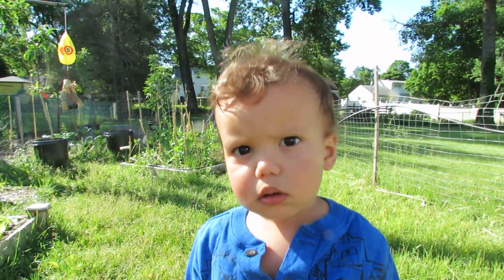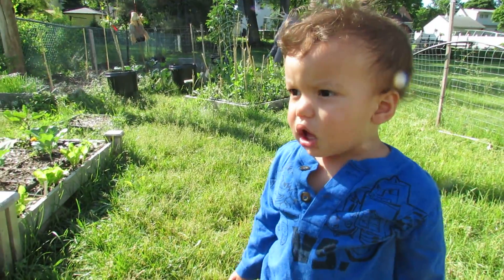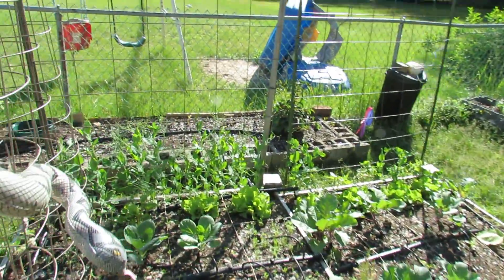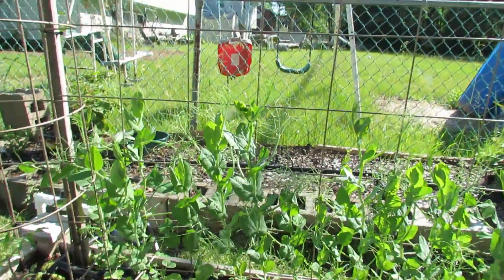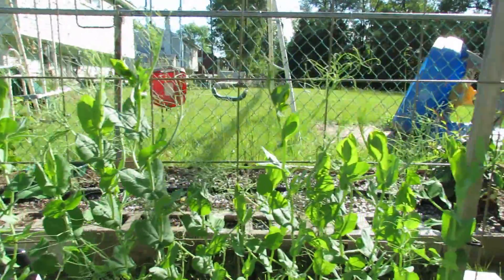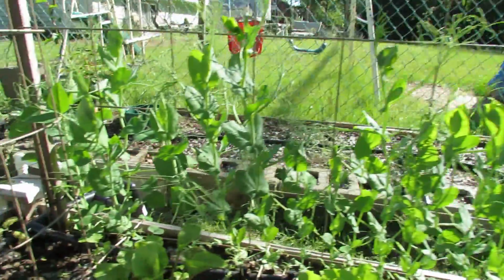Good morning everyone, just wanted to give everyone a new garden update — we're not all done yet. The snap peas are doing awesome, can't wait for those guys to start producing, they taste amazing. I have a lot more plants this year than I did last year, so I should get lots of those.